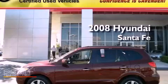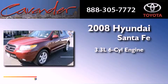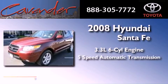This is a 2008 Hyundai Santa Fe. It features a 3.3-liter six-cylinder engine and a five-speed automatic transmission.